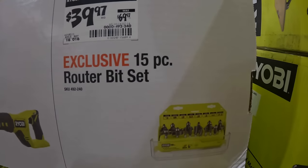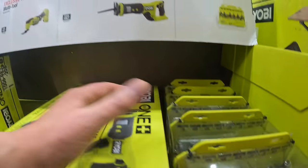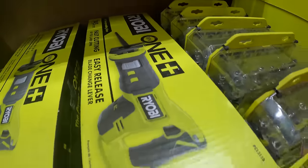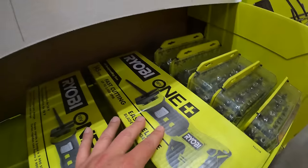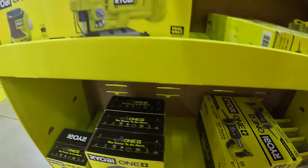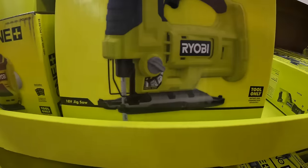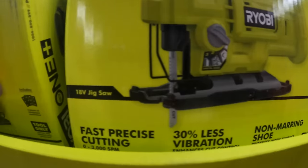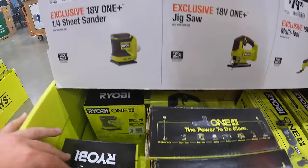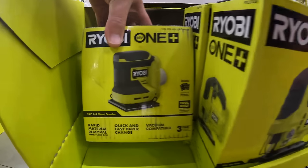$39.97 — was $69.97 — for their 15 piece router bit set. $39.97 for the full-sized brushed reciprocating saw. $79.97 for the multi-tool, which is not here right now. $69.97 for the D-handled jigsaw — 30% less vibration, 3,500 strokes per minute. Or $59 for the quarter inch sheet sander. Those are all brushed tools.